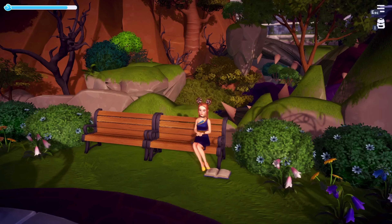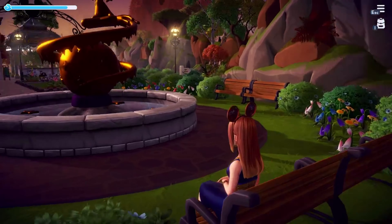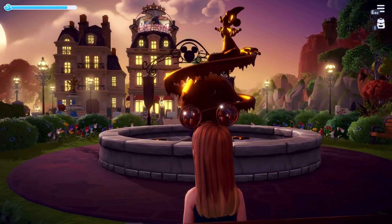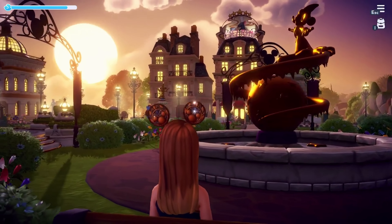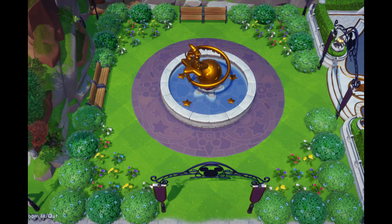Tip number four: get a room. Try to think of each scene you create with your build as a room to decorate, then provide a place to sit and hang out in each section. These flowers and bushes provide a nice frame for the fountain, and if you place enough of them, they stop spawning in the rest of the area.